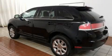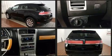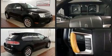Take command of the road in the 2008 Lincoln MKX. Under the hood you'll find a six-cylinder engine with more than 250 horsepower, and for added security, dynamic stability control supplements the drivetrain.